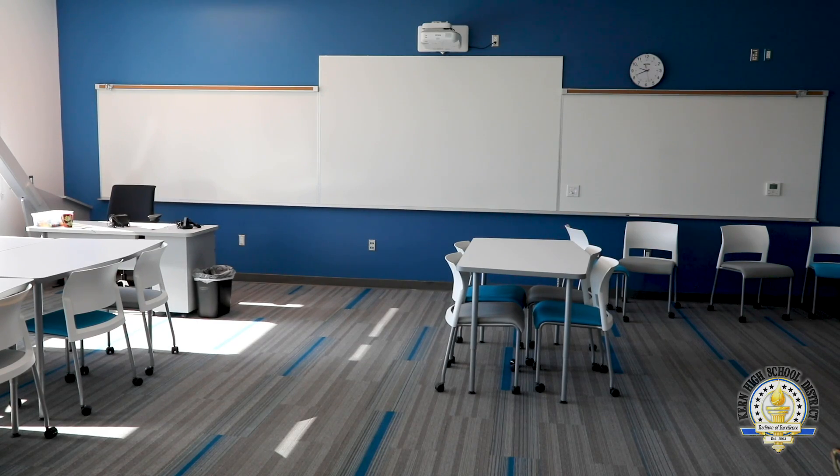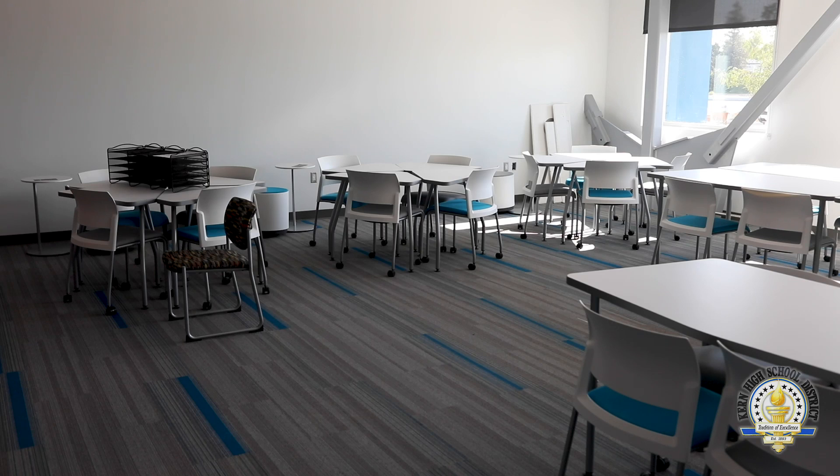Kern Learn, the online education program for the Kern High School District, will also be located at CTEC. We've got three classrooms and multiple teacher offices to support the online program at CTEC.